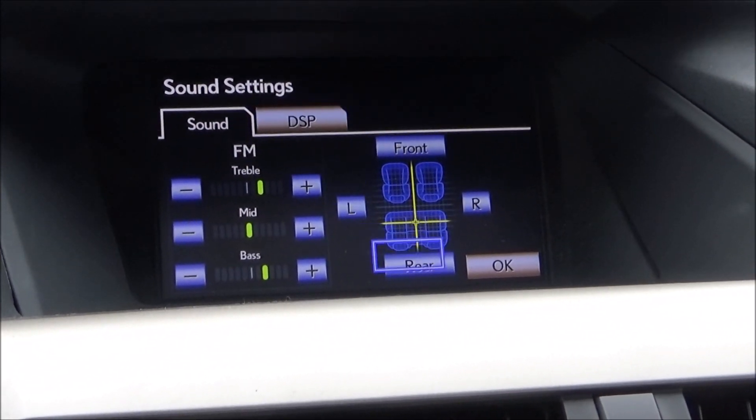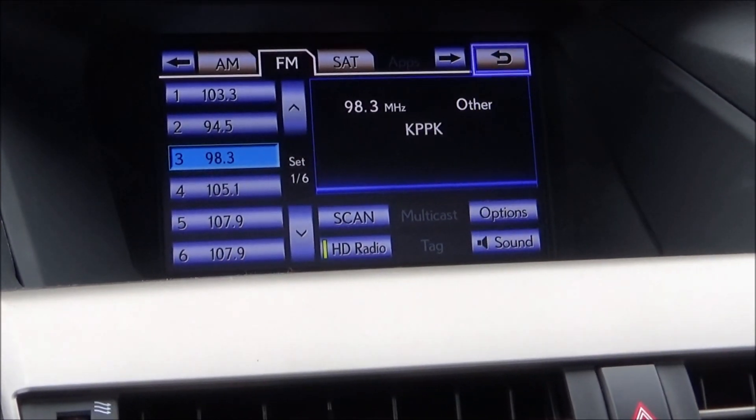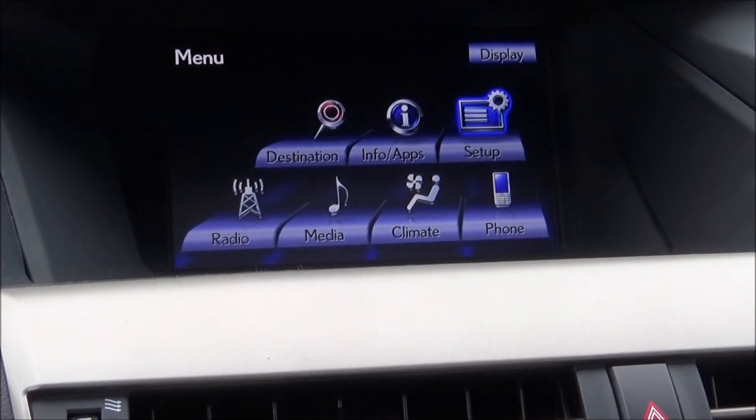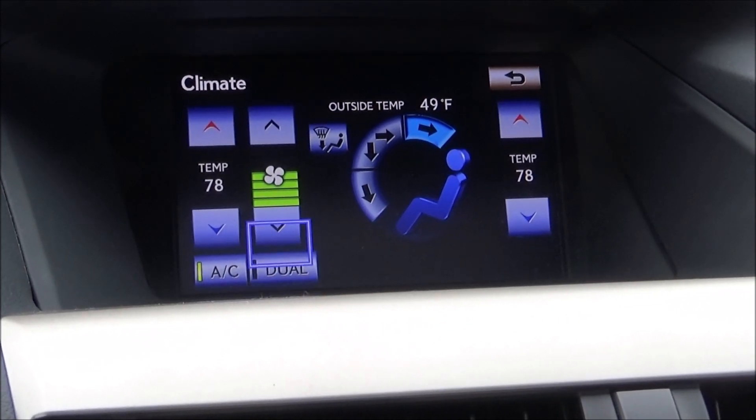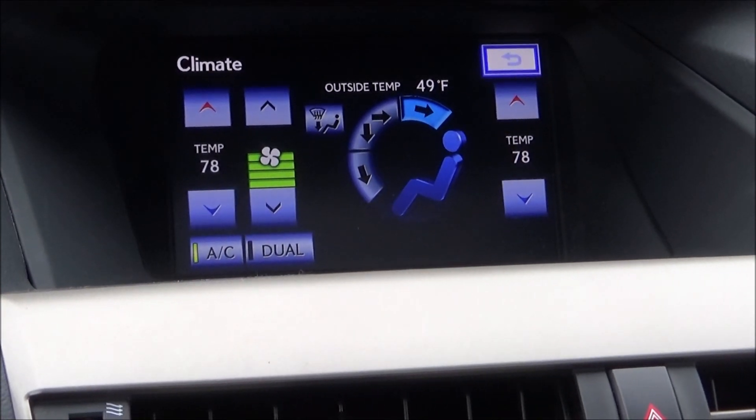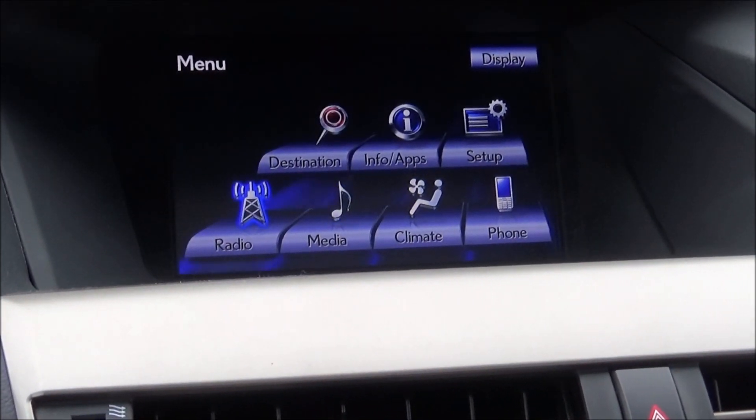You can get your sound settings, and then you have your climate controls — you can control those via the screen as well — and then your phone stuff.